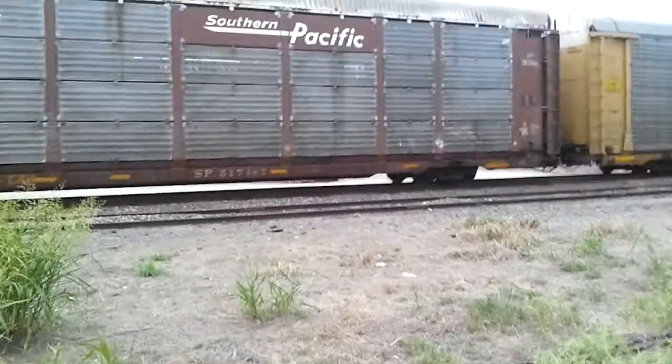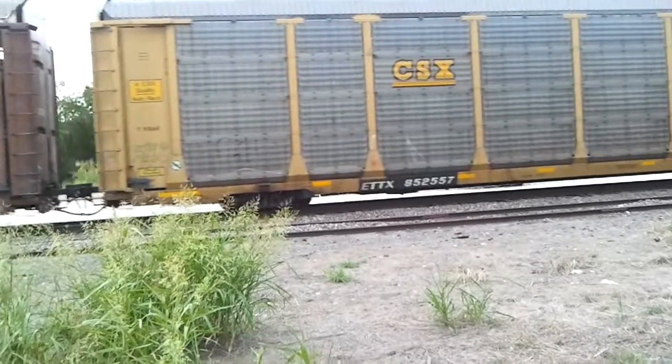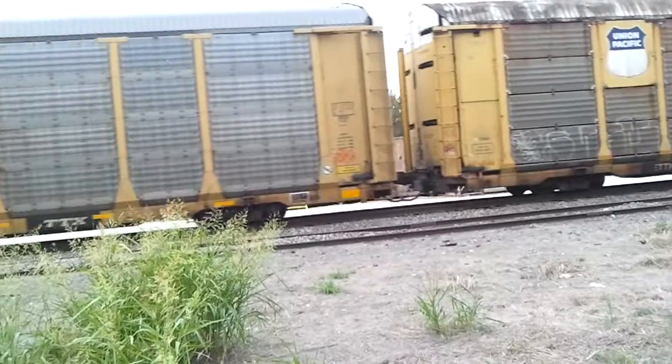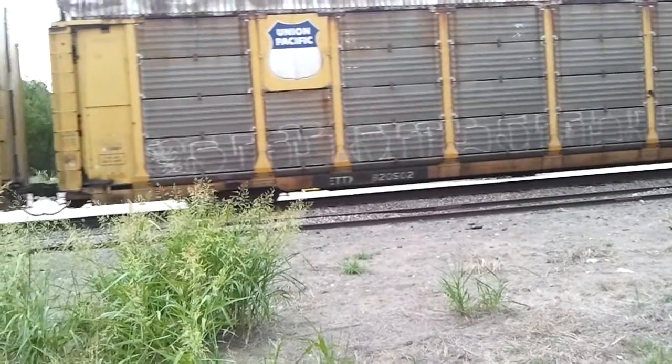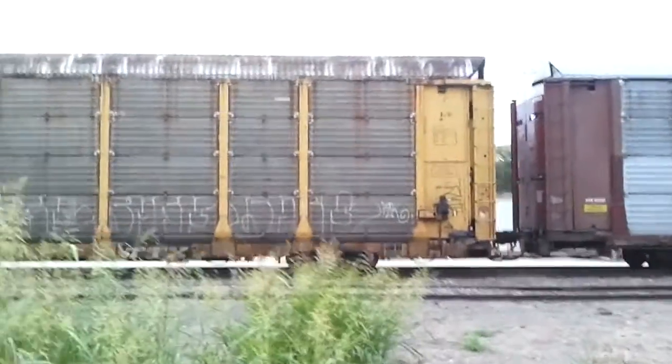Oh well. It looks like they got cars in them too. Yep, they got cars in them. I can see the shadows from them.